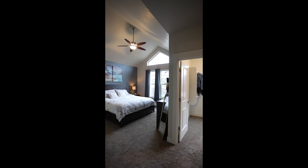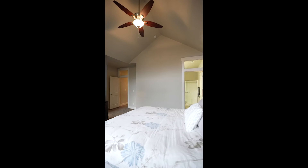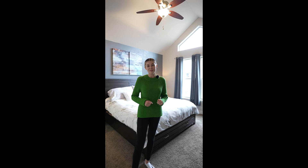We've made our way to the upstairs where we have three bedrooms, two full baths, and we are here in the primary suite. Take a look at these soaring vaulted ceilings — we have so much natural light coming in. We've got an incredible ensuite bath and full walk-in closet. This primary suite is everything you've been dreaming for.